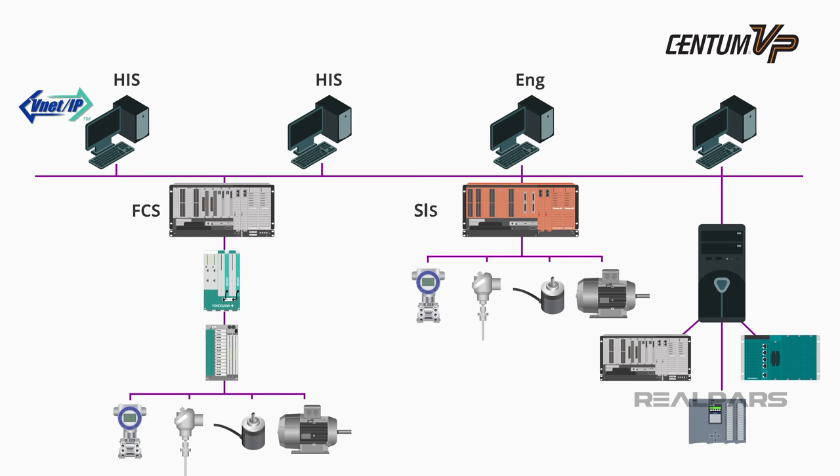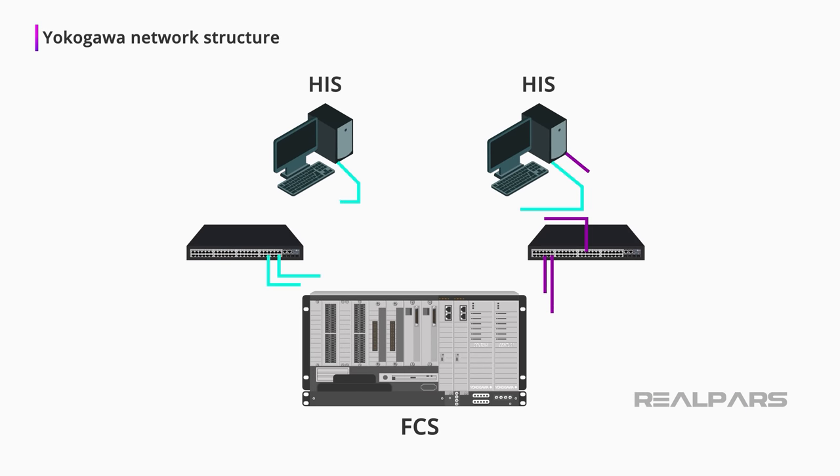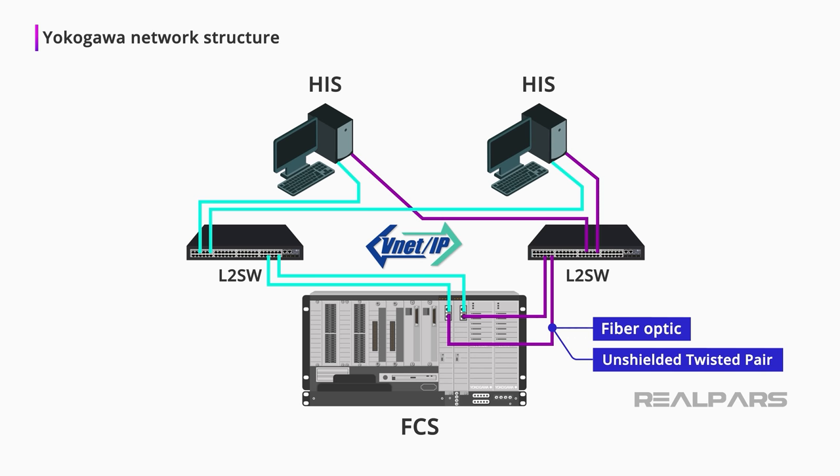If required, an SIS called ProSafe RS is also installed and connected to the VNet-IP network. The Unified Gateway Station, or UGS, acts as an interface, allowing Centum VP to communicate with a variety of network-based subsystems, such as Modbus RTUs, Modbus TCP units, Ethernet IP units, and others. Network switching is performed by layer switches. For example, L2SW is a layer 2 switch. VNet-IP transmission media can be fiber optic or unshielded twisted pair cables.